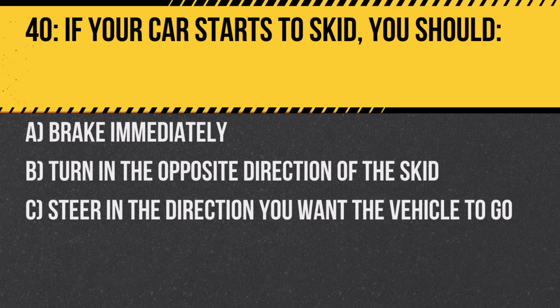Question 40. If your car starts to skid, you should: A. Brake immediately. B. Turn in the opposite direction of the skid. C. Steer in the direction you want the vehicle to go. Answer: C. Steer in the direction you want the vehicle to go. This helps regain control of the vehicle.